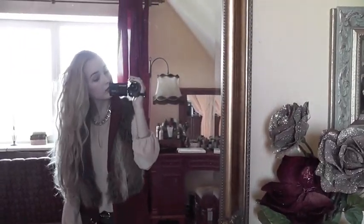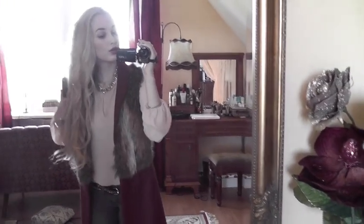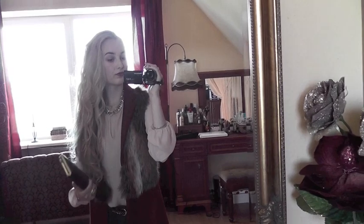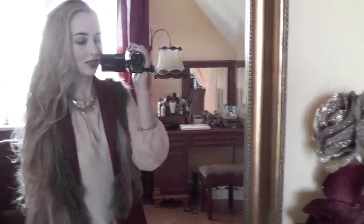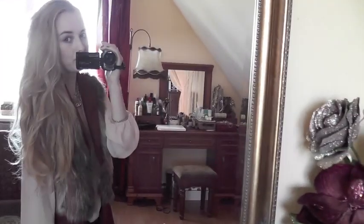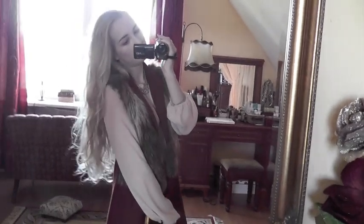And my hair — I just dried it and curled it with my Babyliss, just very random sections. Not neat curls, just grabbed and curled basically, and messed it up with my hands a little bit to give it more of a natural hair look — to make it look like I didn't do anything to it.